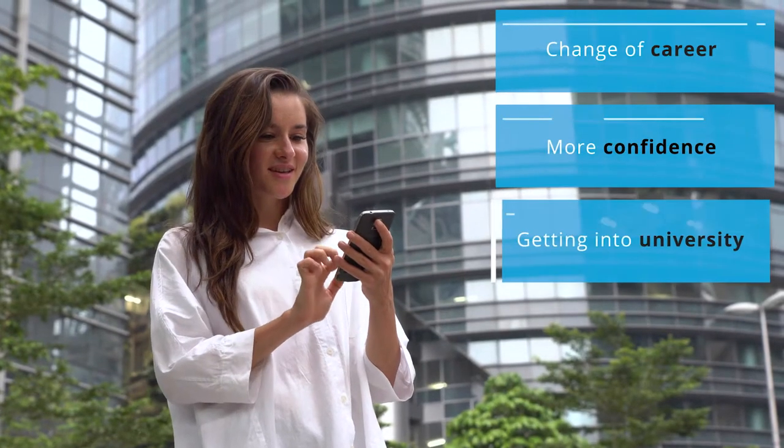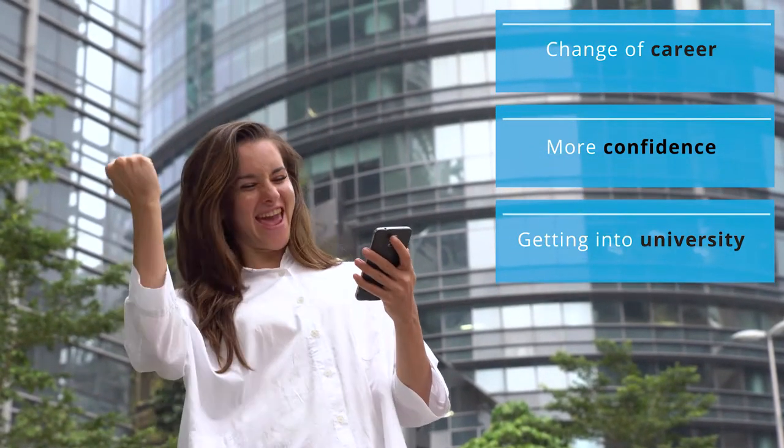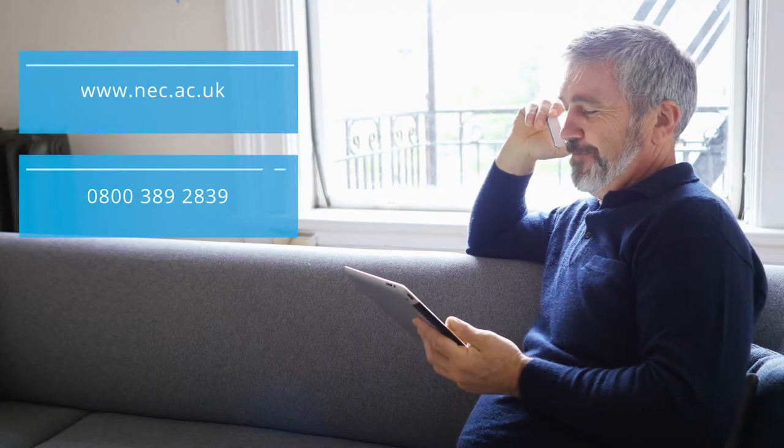When you've completed the course, you'll have achieved your goal and valuable skills as an independent learner. As your next step, talk to our course advice team if you have any questions. When you're ready, enrol online or by phone. Remember, NEC is here to help you achieve your goals.